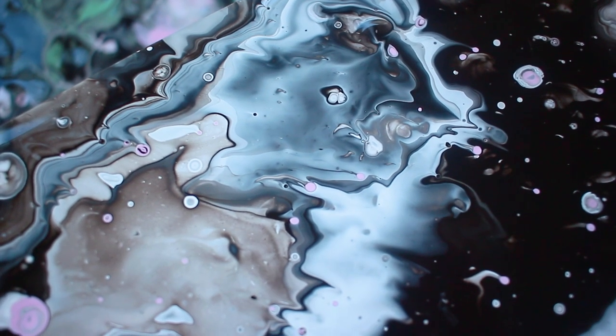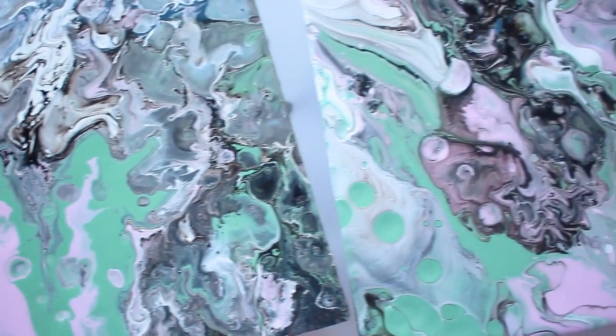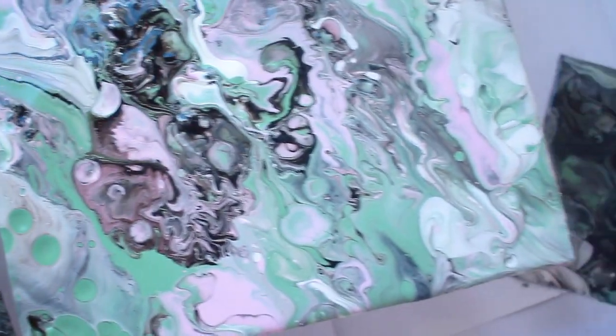I got to work on some pour paintings, so you've probably seen the video of those on my channel by now. To solve the mystery of what those miscellaneous tools were for at the end of last month's vlog — I just wanted to try something more expressive, something a bit less constrained in terms of creating art, something I could get my hands dirty with and just have fun with. It was one of the most relaxing mornings I've ever had, and I would definitely recommend it. It was such a fun and freeing practice and I can't wait to do more of them.